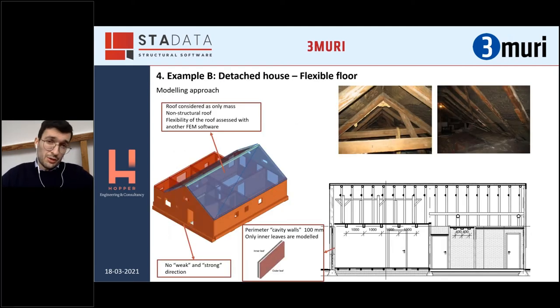The second typology I would like to present is the so-called detached house, in which basically they are isolated buildings, mainly one floor. They present a different but still timber roof — sometimes the roof can be very complex. There is no clearly defined weak and strong direction — it depends on the configuration of the internal walls. Also for these buildings we can have cavity walls, solid 100-millimeter walls, or solid 210-millimeter walls, but always quite slender walls.